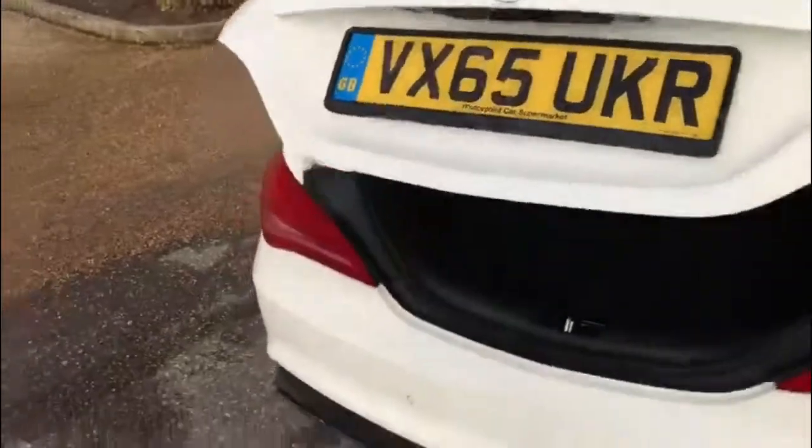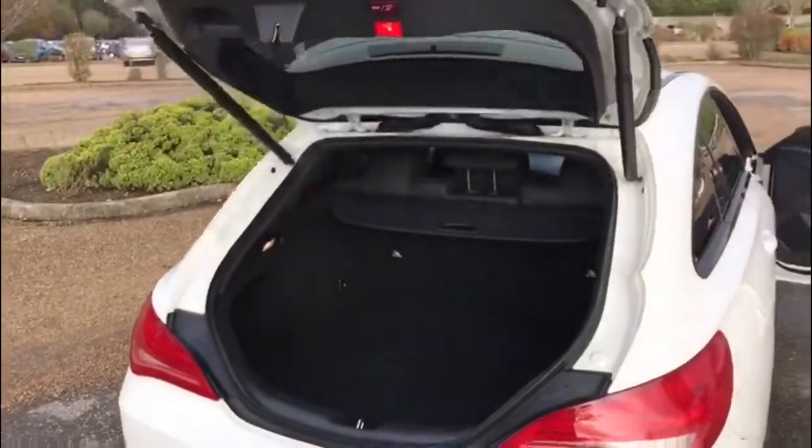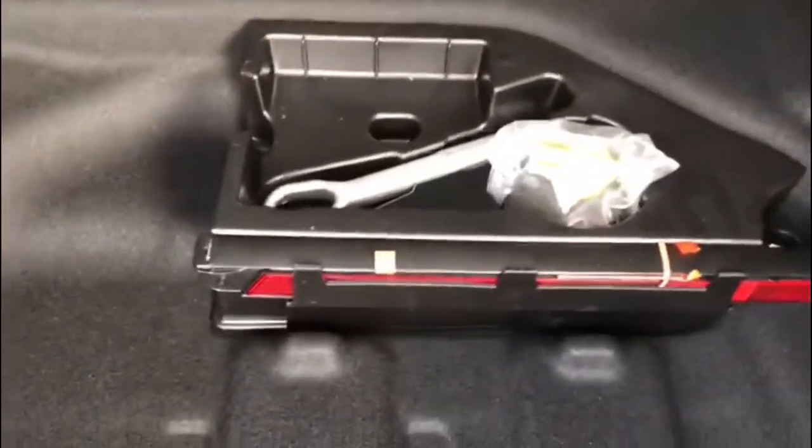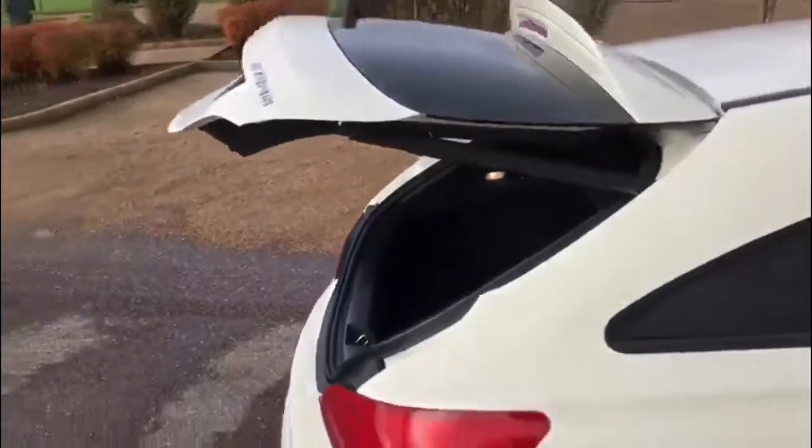We do have the power opening tailgate. As the boot opens, it's immaculate in here. You've actually got a rear blind that comes across, which is very nice. Below there is space for all of your tools. You just press a button and the boot closes automatically.